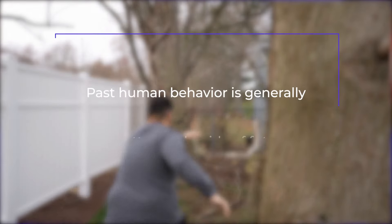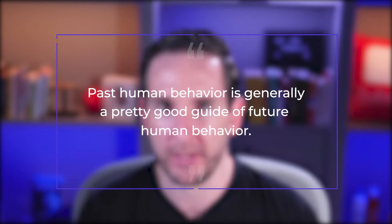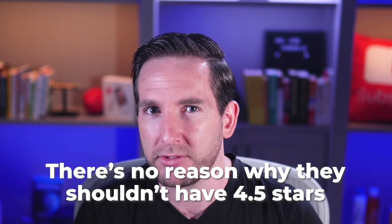Here's why: past human behavior is generally a pretty good guide of future human behavior — what somebody's done before, they're probably going to do again. So if this person has been a great client in the past, easy and fun to work with, and they're choosing the right freelancers, then there's no reason why they shouldn't have at least four and a half stars.